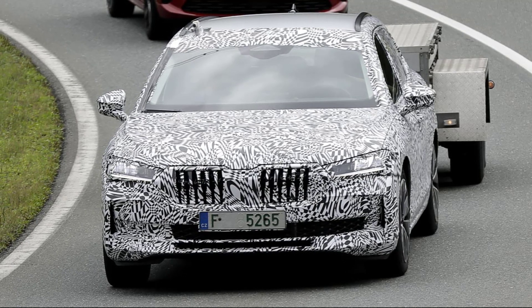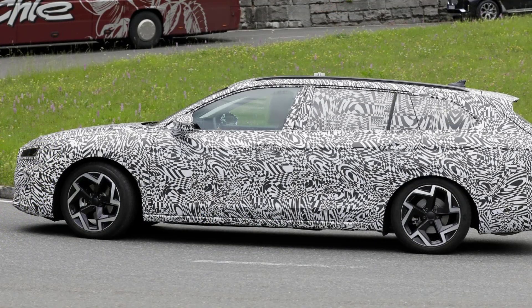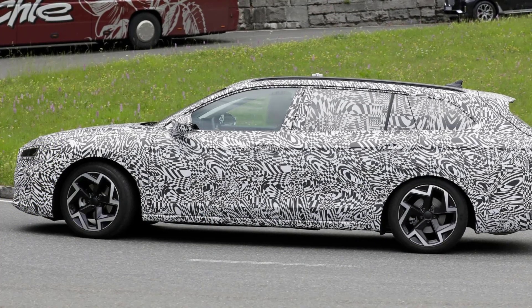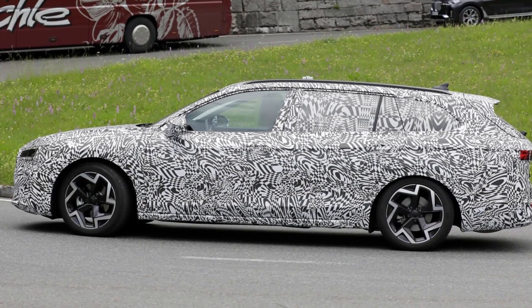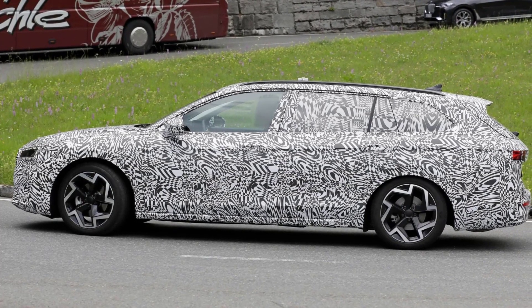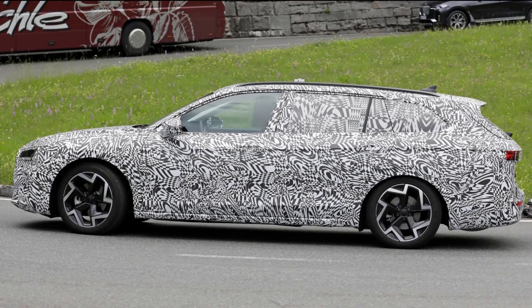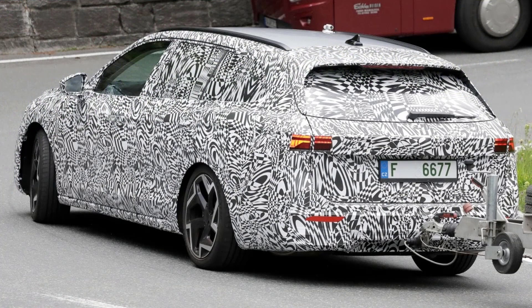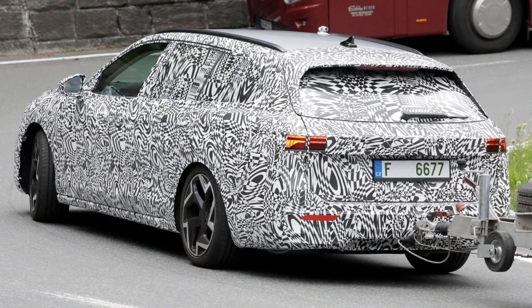The Superb estate in the latest images is still clad in camouflage, but we can see evidence of a more three-dimensional grille situated between thinner headlights with new generation LED technology. Beneath, there's a new lower grille shape and isolated air intakes at the side. The classic Skoda badge indent from the bonnet to the grille remains, but the clamshell bonnet isn't seamlessly integrated due to a more complex headlight shape.